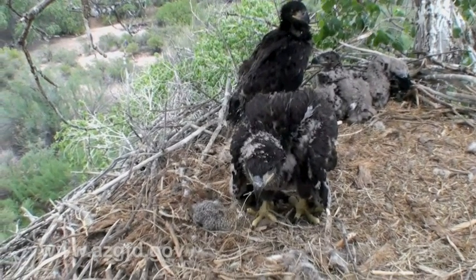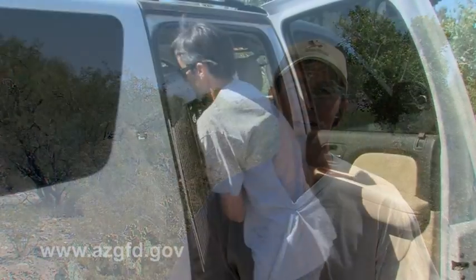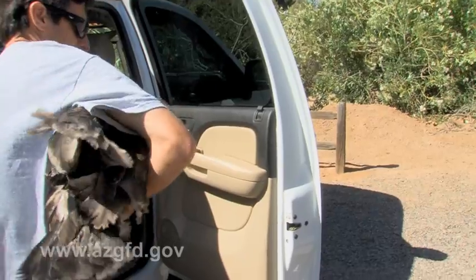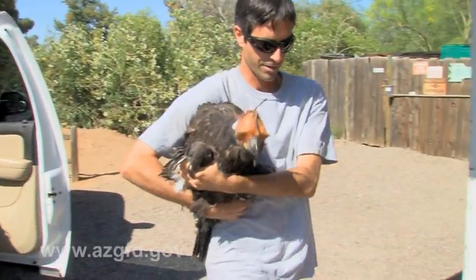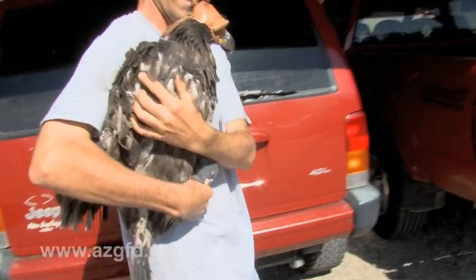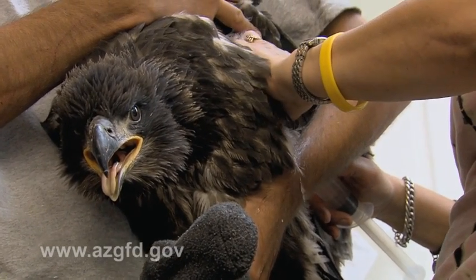Unfortunately, that optimism didn't last very long. At six weeks old we banded these birds and everything looked good, but we did find a few ticks still living on the branch. About three weeks later, two of the nestlings ended up on the ground and were taken into Liberty Wildlife — they were infested with ticks again. As a result, we climbed the nest and grabbed the third nestling so we could treat him for the tick infestation before he got any worse.